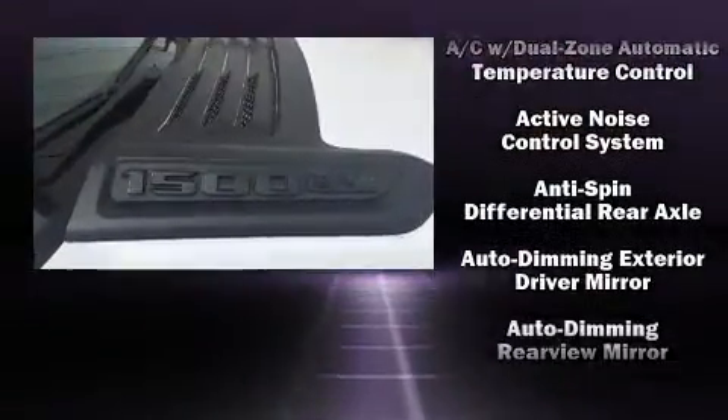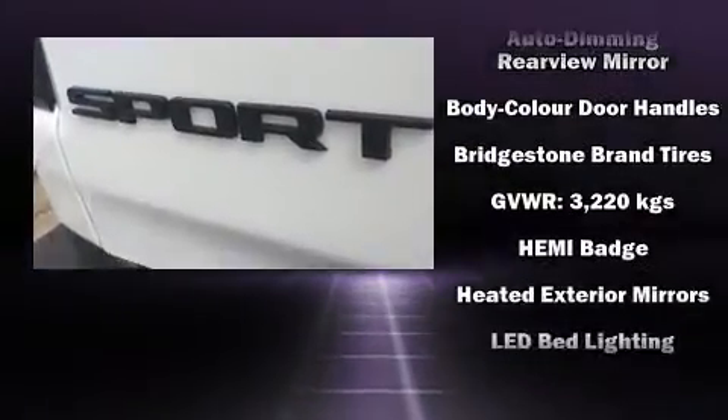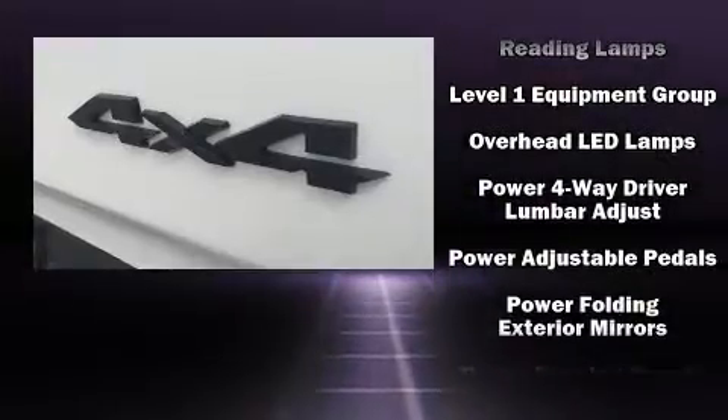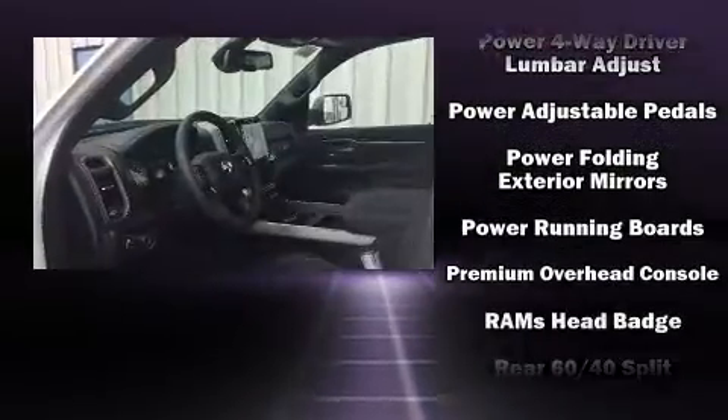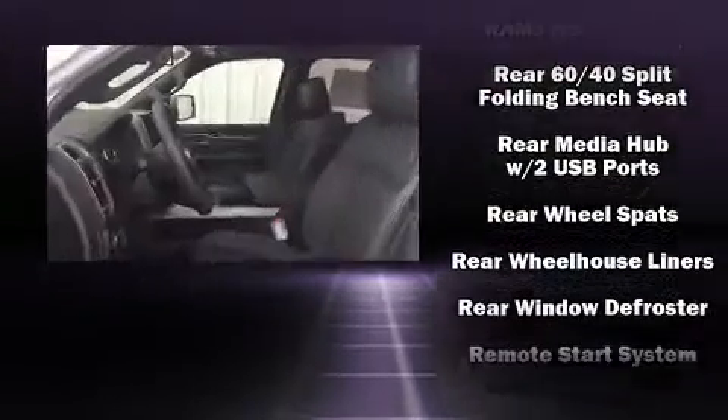Passengers are protected by various safety and security features, including dual front impact airbags with occupant sensing airbag, front and side impact airbags, traction control, brake assist, a security system, and four-wheel disc brakes with ABS.